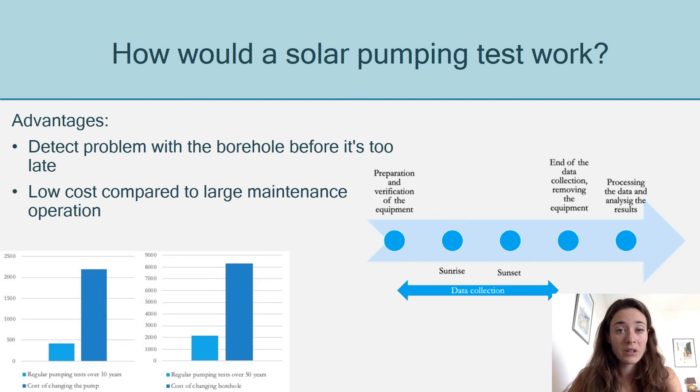Now that we know we can use solar pumping data to train a borehole model, it means that we can design a solar pumping test. How would that work? Simply, over a day you would collect the pumping data from the regular use of the pumping system, use that data to train the borehole model, and this would recalibrate the model regularly.